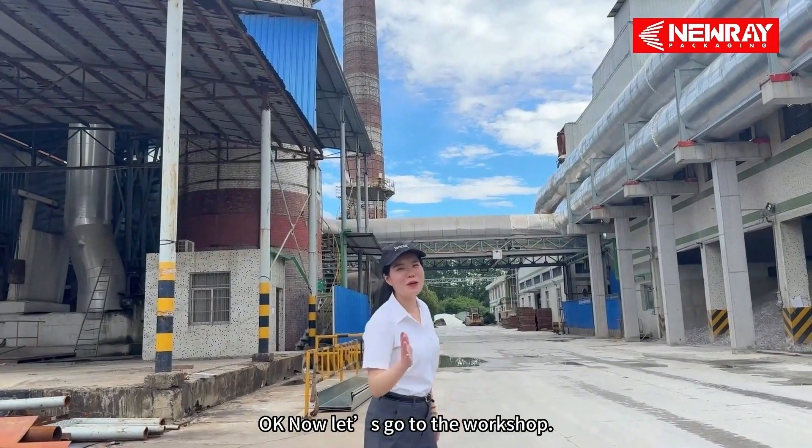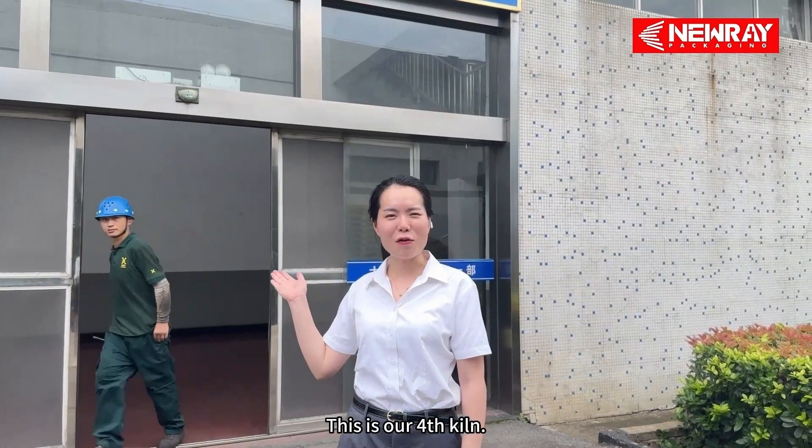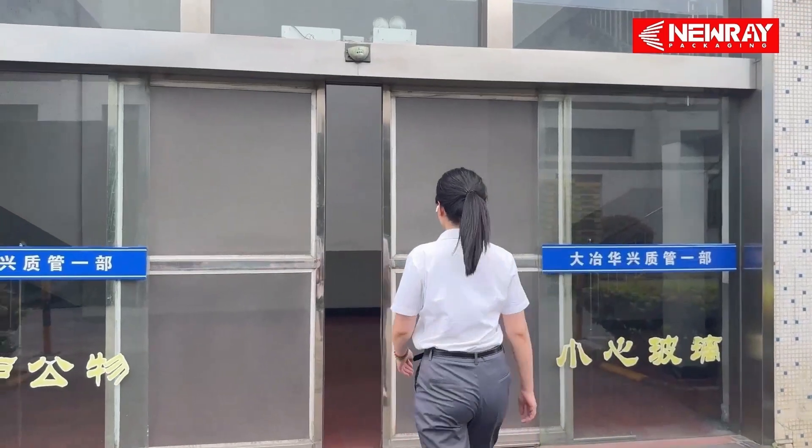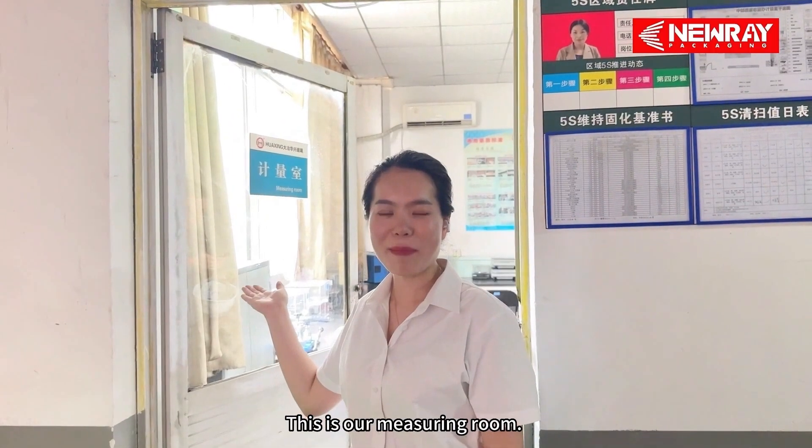Now let's go to the workshop. This is our fourth team. This is our measuring room.